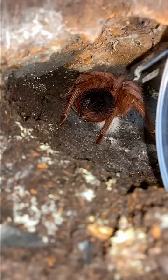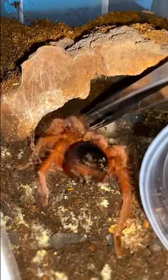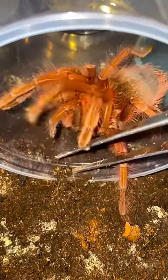I've got my catch cup, and now all I gotta do is lure the tarantula out of its hide. Oh crap, it looks like I startled the tarantula, and she just kicked some urticating hair, so I'm gonna try to be a little bit more gentle because this is a very large tarantula species. Their urticating hairs feel a lot like fiberglass.